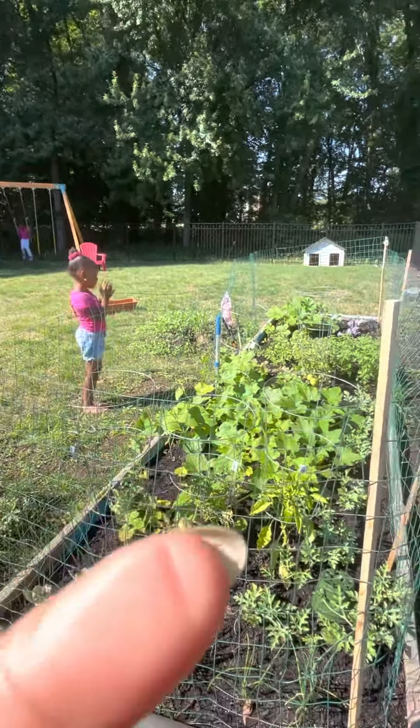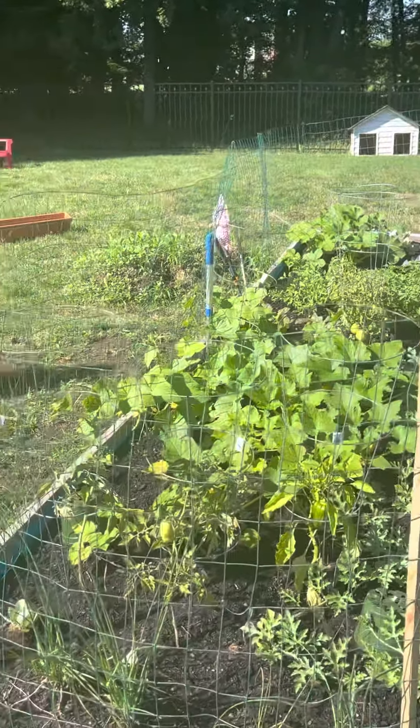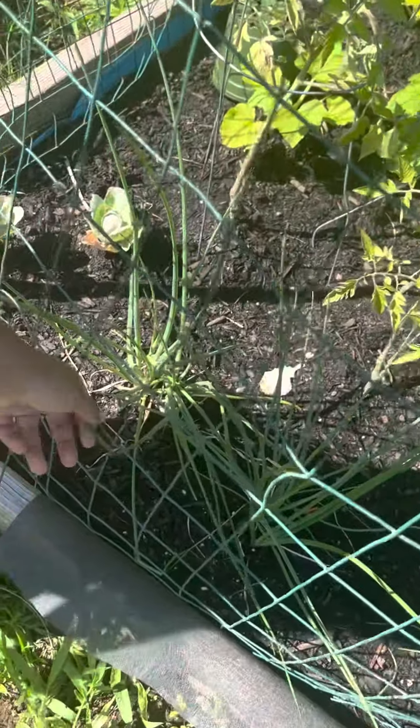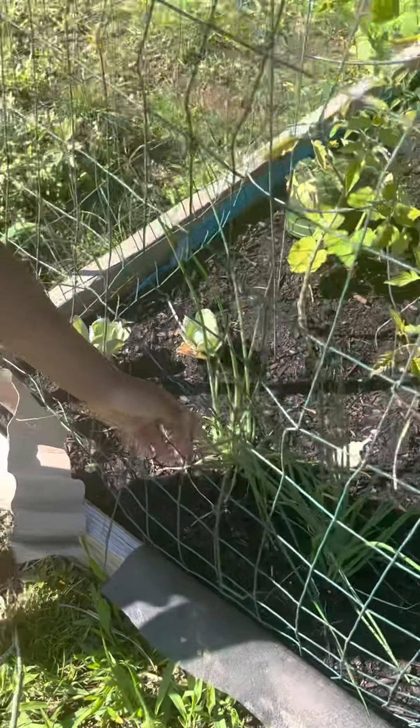Hi guys, this is the Wise Woman Replay, and today we got green cabbage. We got this cabbage right here, that's big and it's growing. You got a lot of your vegetables all day.